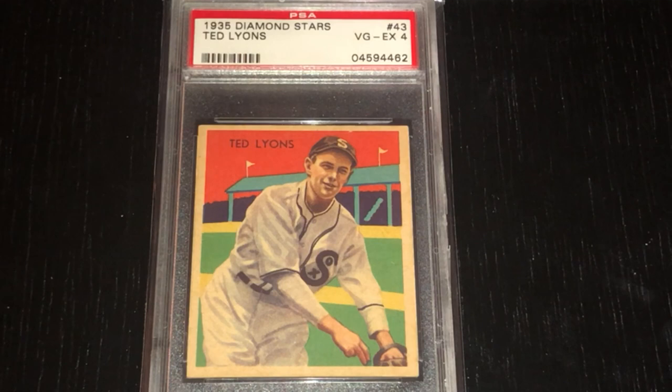Lyons is somebody that I was happy to learn more about when I was putting this collection together. What's really cool about him is that when he got hurt around the 1930-31 season, he had been a good fastball pitcher and had to change the way he pitched. So he adopted a knuckleball and worked on his curveball, and that really added some years to his career.